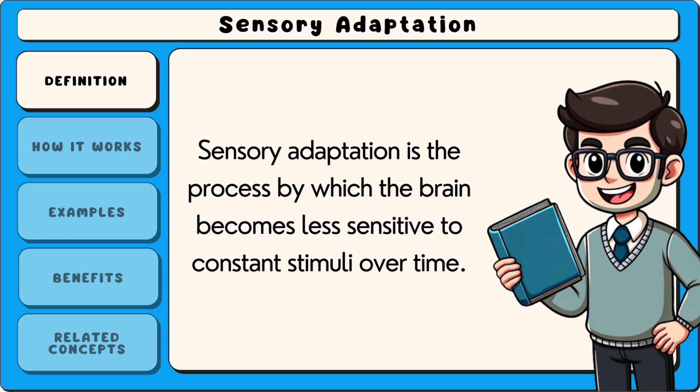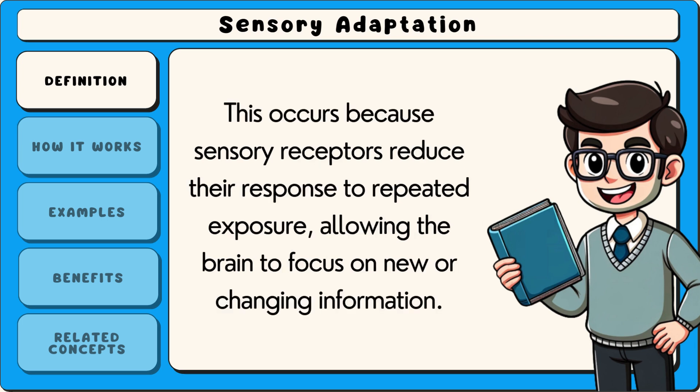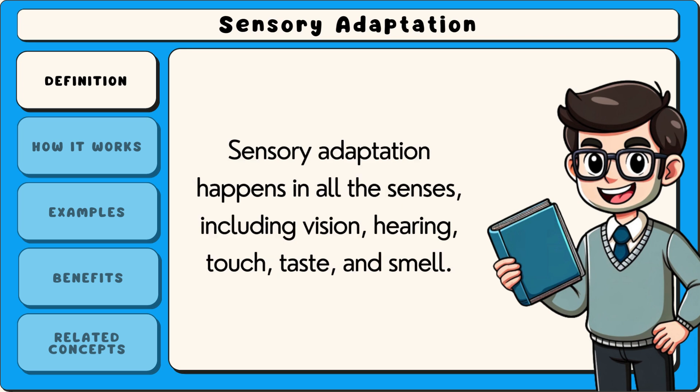Sensory adaptation is the process by which the brain becomes less sensitive to constant stimuli over time. This occurs because sensory receptors reduce their response to repeated exposure, allowing the brain to focus on new or changing information. Sensory adaptation happens in all the senses, including vision, hearing, touch, taste and smell.